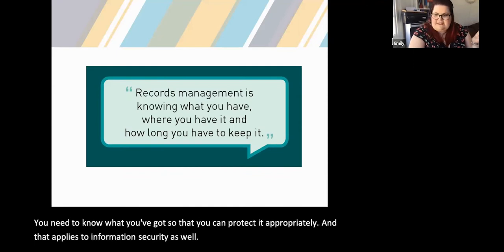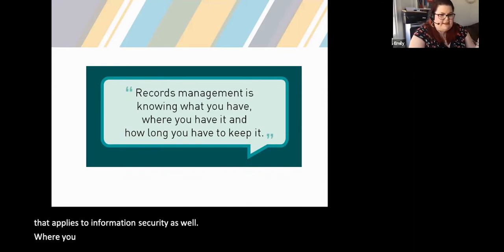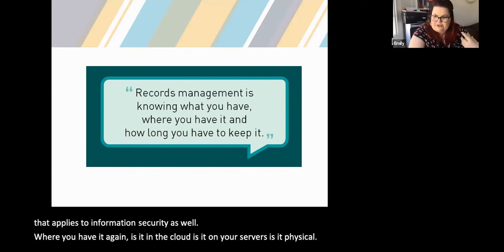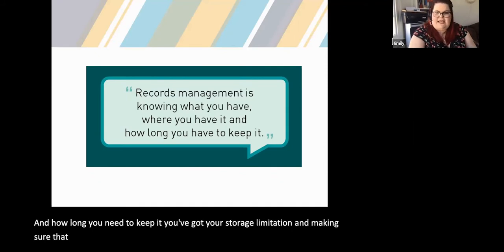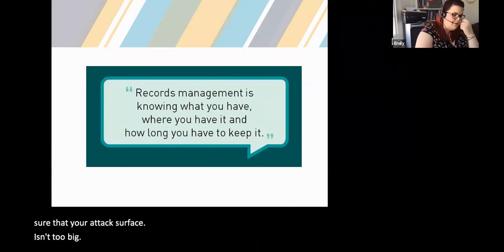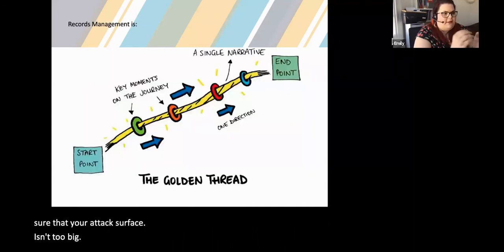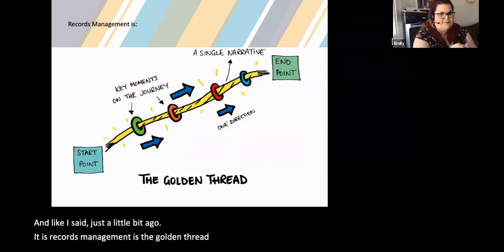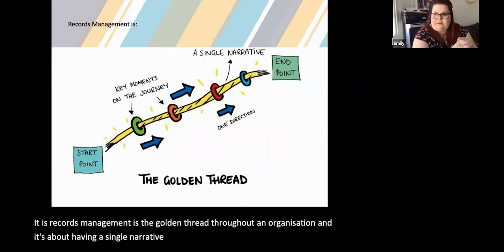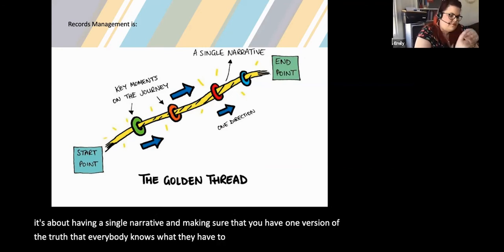Where you have information — is it in the cloud, on your servers, or physical? And how long you need to keep it: you've got your storage limitation, and making sure your attack surface isn't too big. Records management is the golden thread throughout an organisation — it's about having a single narrative, one version of the truth, ensuring that everybody knows what they have to keep and why.